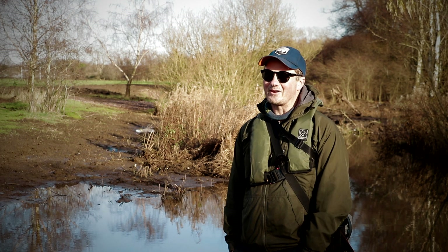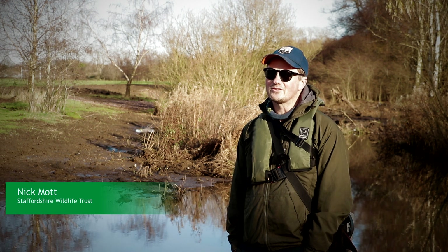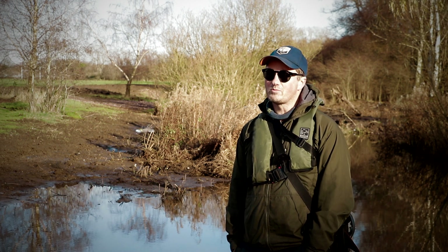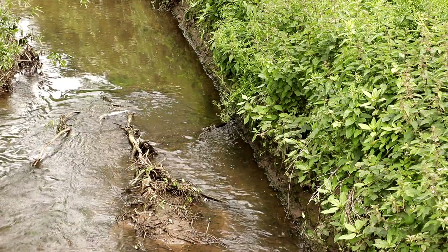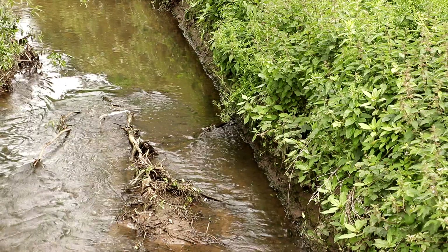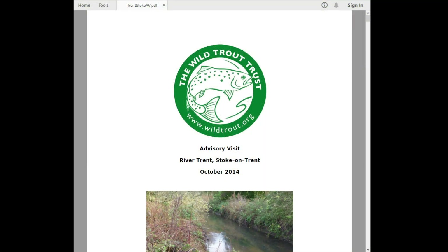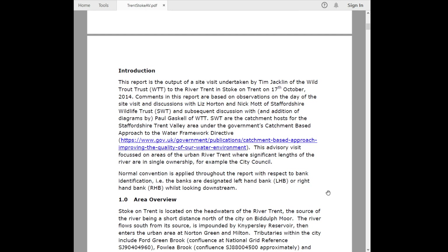So as you can hear from the background noises today, we're right in the middle of Stoke-on-Trent, on the River Trent itself. The river before we did the project was absolutely knackered — utterly devoid of any real habitat and a real challenge. So several years ago, several partners came together to look at opportunities to restore this section of river.